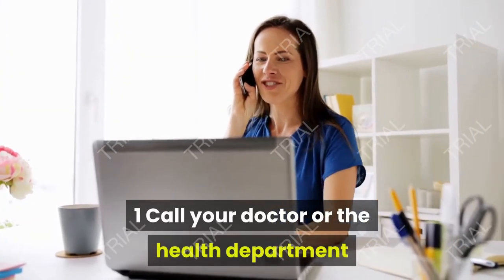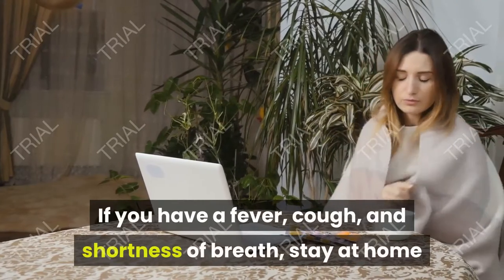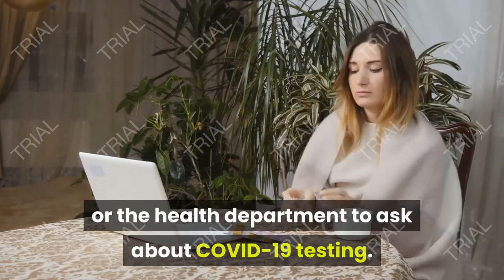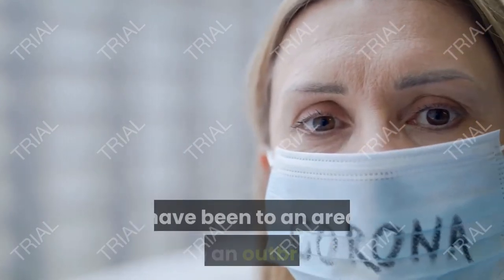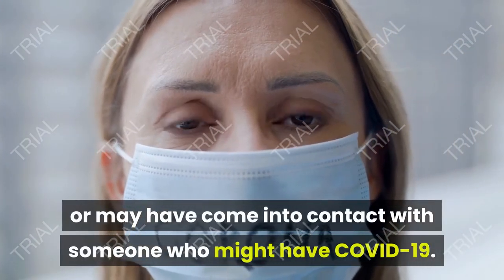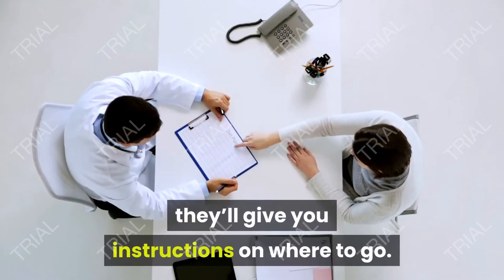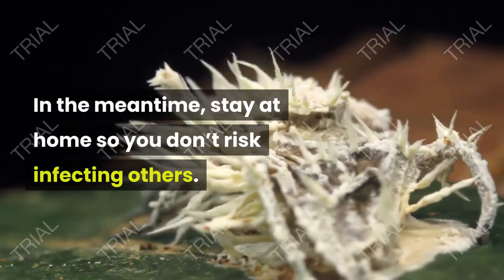Call your doctor or the health department if you think you have COVID-19. If you have a fever, cough, and shortness of breath, stay at home and contact your doctor or the health department to ask about COVID-19 testing. Your doctor will ask if you've recently traveled, have been to an area with an outbreak, or may have come into contact with someone who might have COVID-19. If your doctor thinks you need to be tested, they'll give you instructions on where to go. In the meantime, stay at home so you don't risk infecting others.